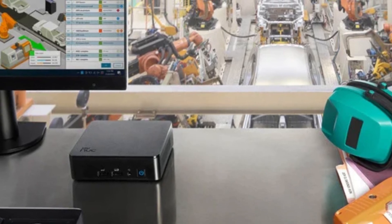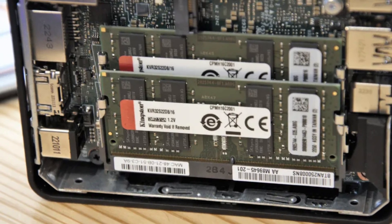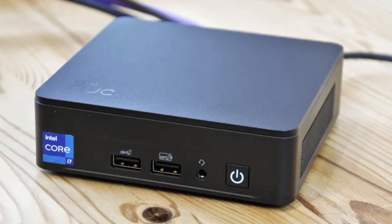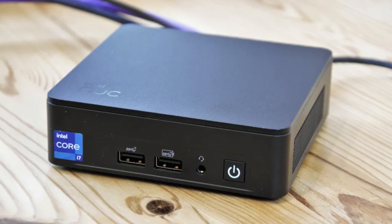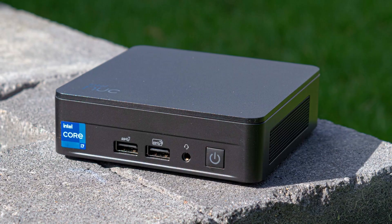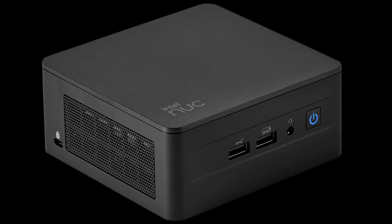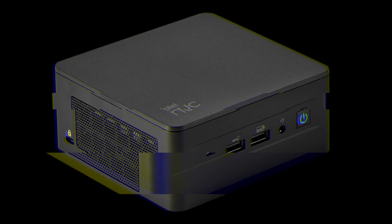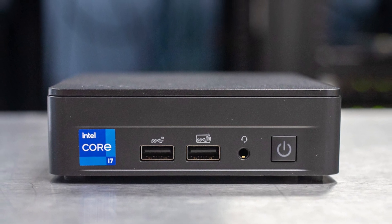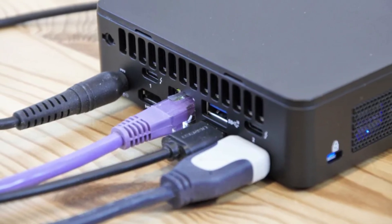It's designed for users who need compact power, with M.2 NVMe SSD support and upgradable DDR4 RAM up to 64 GB. Additionally, the efficient cooling system helps maintain performance under load, even in such a small form factor. Priced between $500 and $700 without memory or storage, it's a solid choice for those needing reliable, versatile computing in a space-saving design. If you're looking for a small, powerful system for tasks like office productivity, light content creation, or media streaming, the Intel NUC 13 Pro Kit is a great option. However, if you need more intensive graphical power for gaming or heavy video editing, you might want to explore more robust desktop or laptop options.